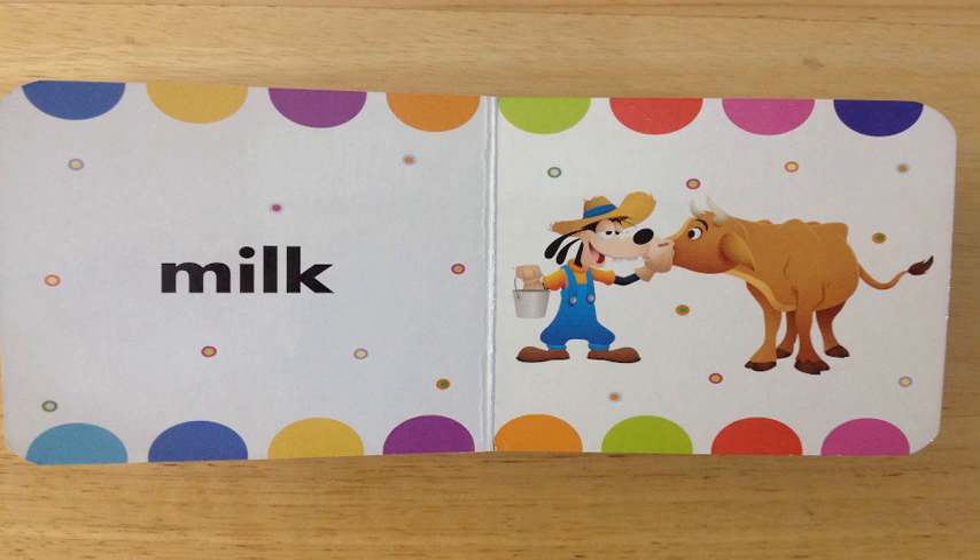Milk. Do you see all the color and milk there on the page? And do you see Goofy there with his friend cow that he just milked? Great job. Excellent work.